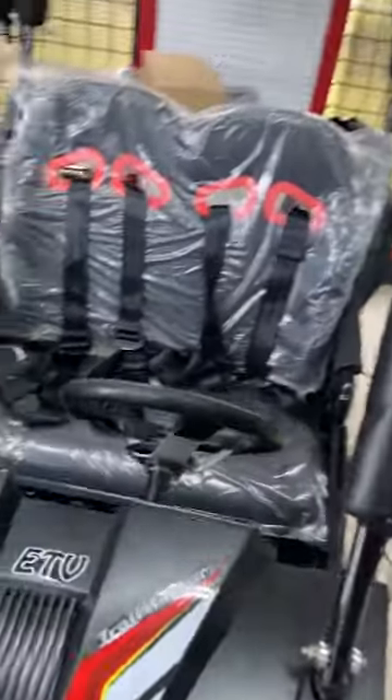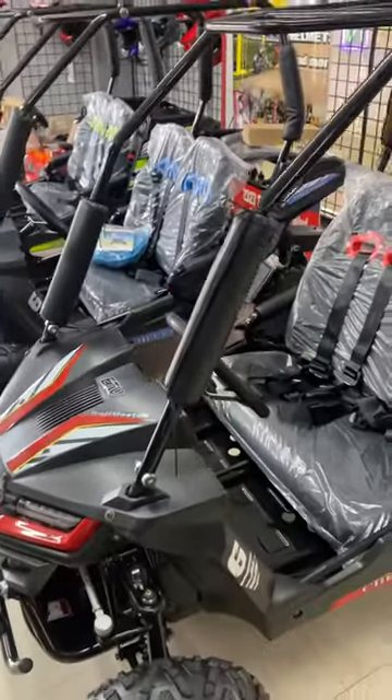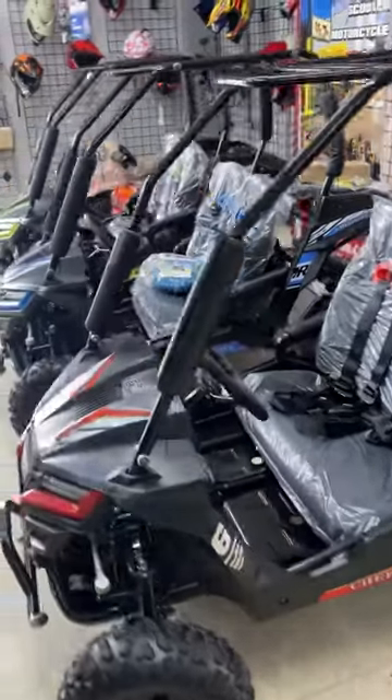They say anywhere from six to twelve year olds. I'm five foot one and I fit in it still without problems. So stop in at Xtreme Motor Sales and check out the new line of the Cheetah I-6 electric cars.